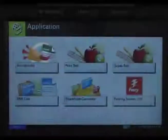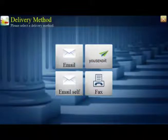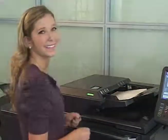Let me show you how AccuSender works. First, select AccuSender from the application screen. Select one of four delivery methods: email, you send it, email self, or fax. Enter a destination, authenticate yourself, or use a barcode routing sheet to automatically route the document to recipients.